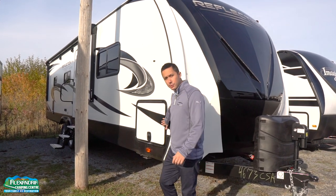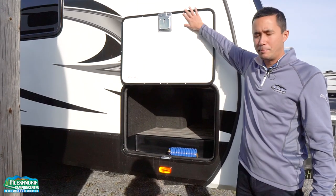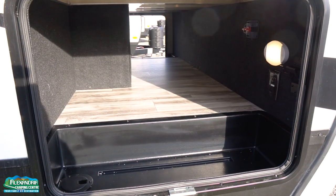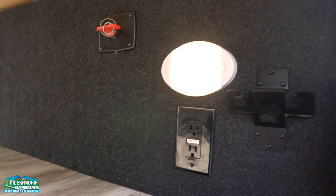You have a large pass-through storage with a really nice feel in the magnetic baggage door latches. Motion sensor LED lights, battery disconnect, and a 110 plug in the spot to hook up the dog.